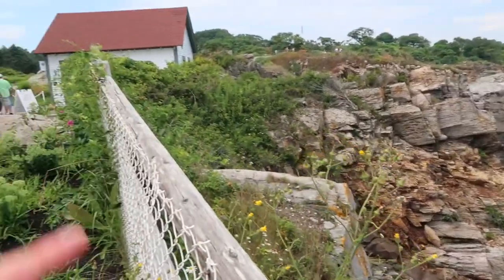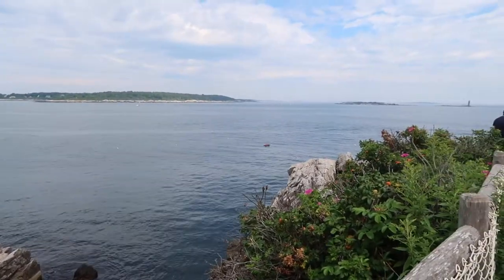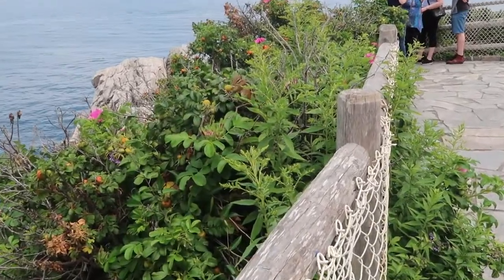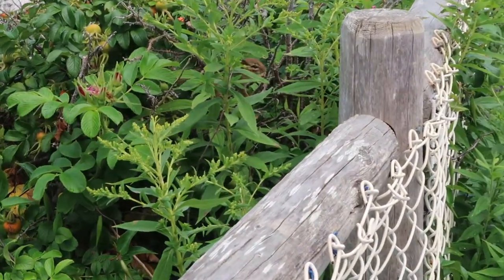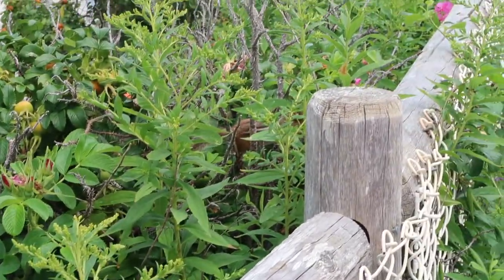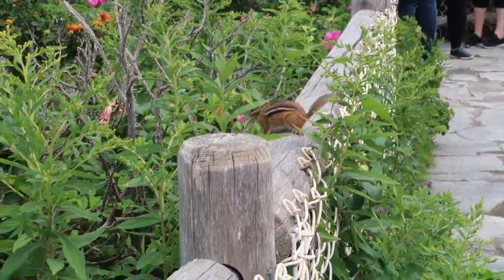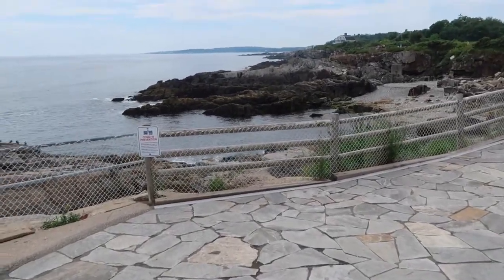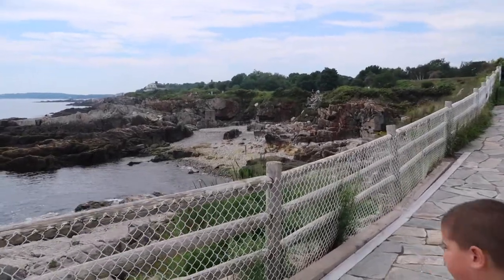We're all done with the gift shop. Oh my gosh, there's a little chipmunk! There's a chipmunk eating a rose hip — do you see him? He's right there. There he goes! That is the sweetest little thing ever. Oh my gosh, it is gorgeous here.